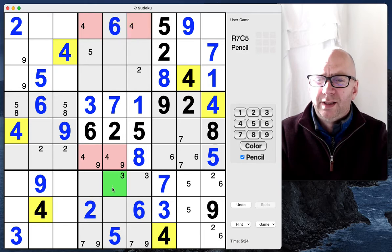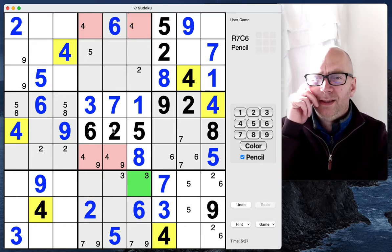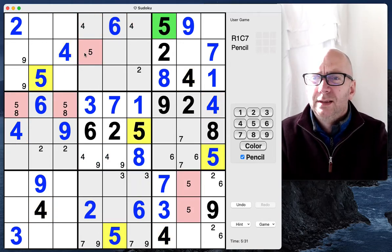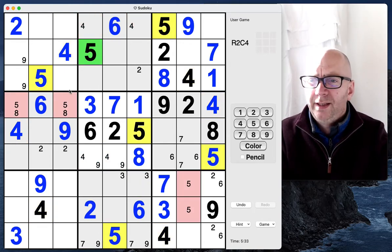Fours here and we're going to have fours along the top but we don't know quite where yet. Have a look at the fives — we get to place a five here.